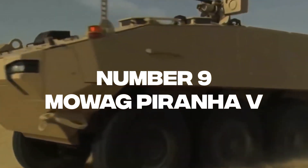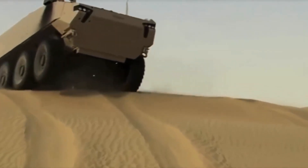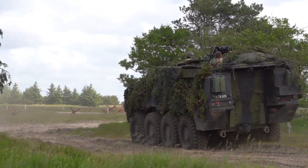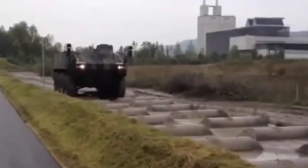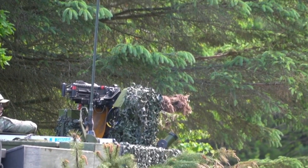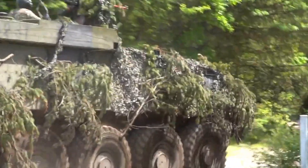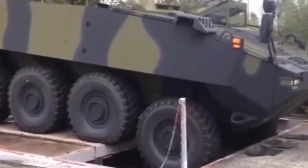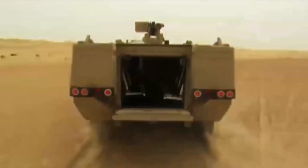Number 9: Moag Piranha 5. The Moag Piranha 5 is a fighting vehicle representing the fifth generation of the Moag Piranha family. Created in Switzerland and first made public in 2010, it weighs 33 tons and can carry 11 crew members. It features an all-welded steel-armored hull with composite modular armor, protecting against 14.5mm armor-piercing bullets and artillery round splinters. Its main armament options include a 12.7mm MG turret, a 30mm autocannon, or a TOW anti-tank missile. It is powered by MTU or Scania engines and has a top speed of 100 km/h.